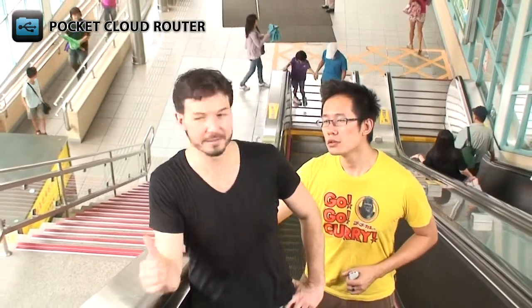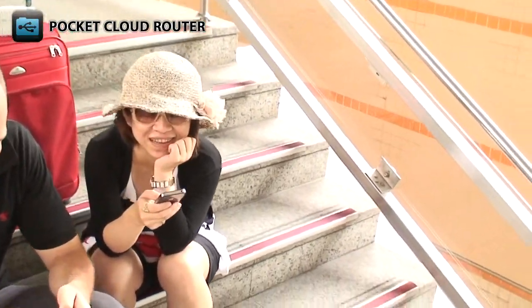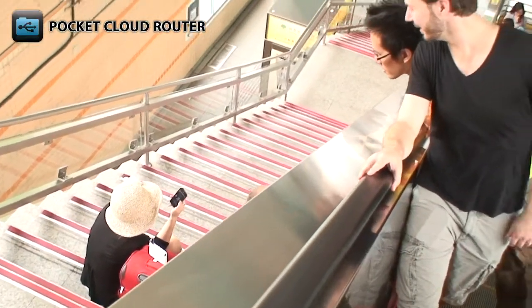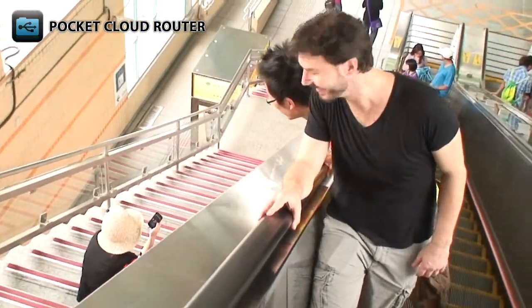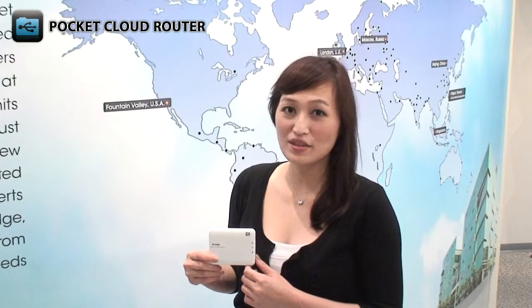It's those guys — they're using the DIR506L here too. You really can take the pocket cloud router anywhere. As you just saw, D-Link's DIR506L is being used in places no other router can go. Thanks for watching and see you next time.